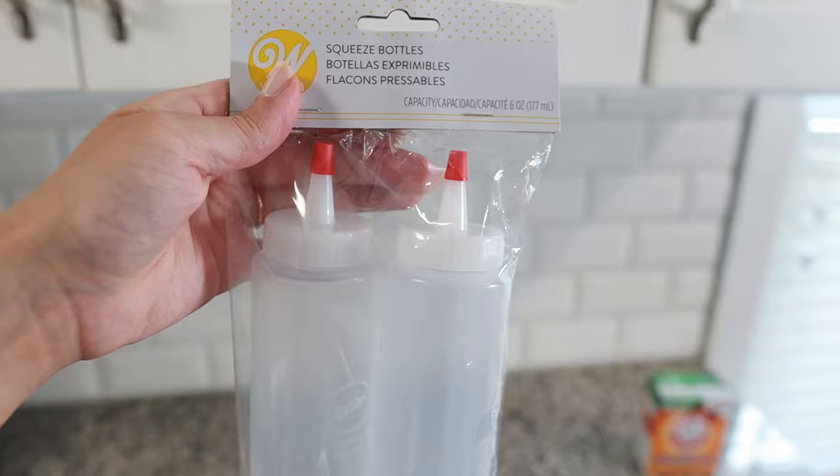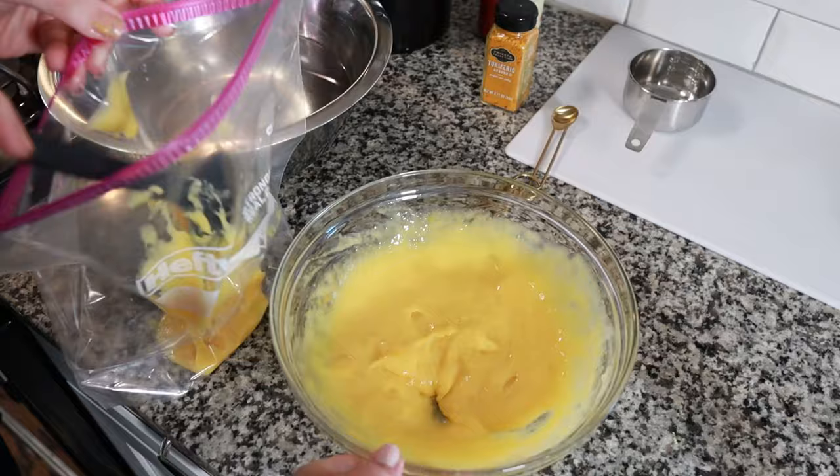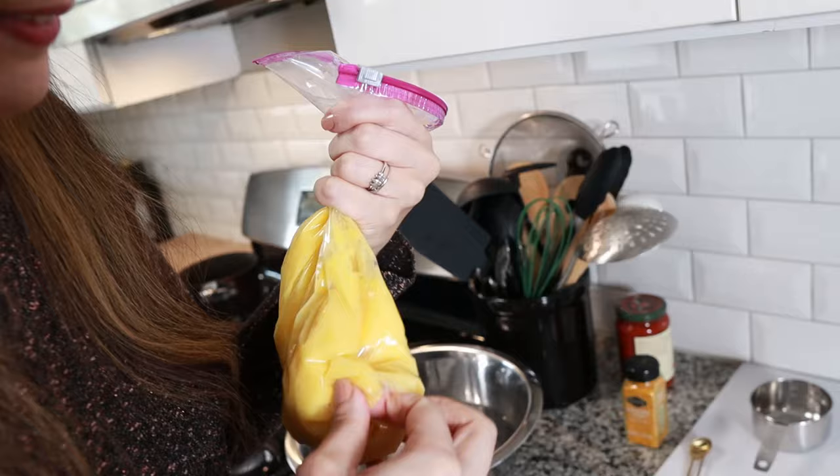I have little to no hope in my ability to not get this all over Sarah's kitchen and she's already freaking out about it. So I'm going to be piping it into the squeezy bottle with a bag. Oh my gosh — we have some weird bags. They don't have a tip.